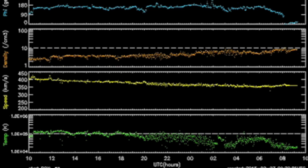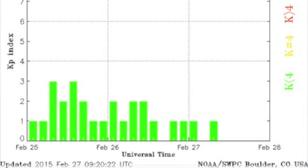Solar wind density in orange is rising, but that's just ambient streams settling in as the speed in yellow falls away. Very calm solar wind, and Earth's magnetic shield is calm as well.